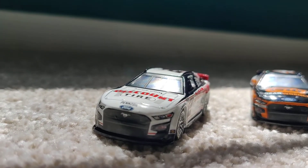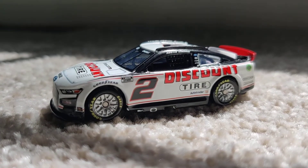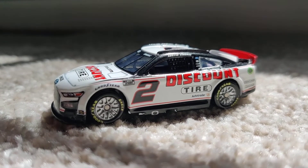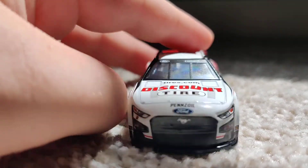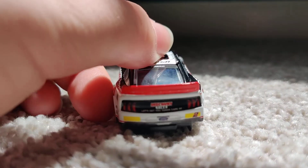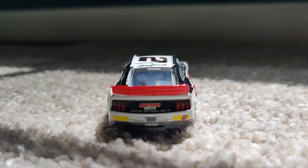Let's check out this car. This is Austin Cindric's 2022 Discount Tire Ford Mustang. This is really super cool — it's got the chrome wheels, and the back is super sick. If you go check out Jackie Vlogs, you'll see that he got some too.